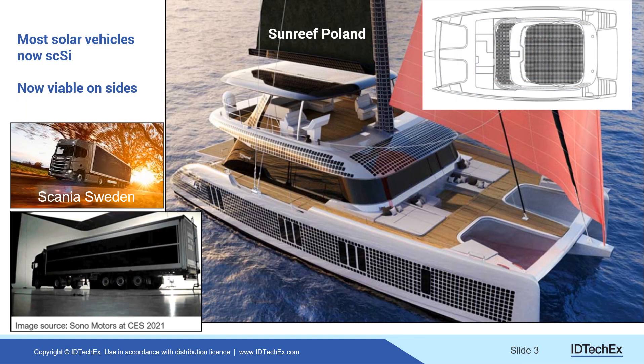The primary reason that solar vehicles are now taking off is that single crystal silicon is not only affordable — it is so affordable that it is viable even on the sides of vehicles, where despite producing only 50 to 60 percent of maximum electricity, it nevertheless creates significantly more electricity overall.